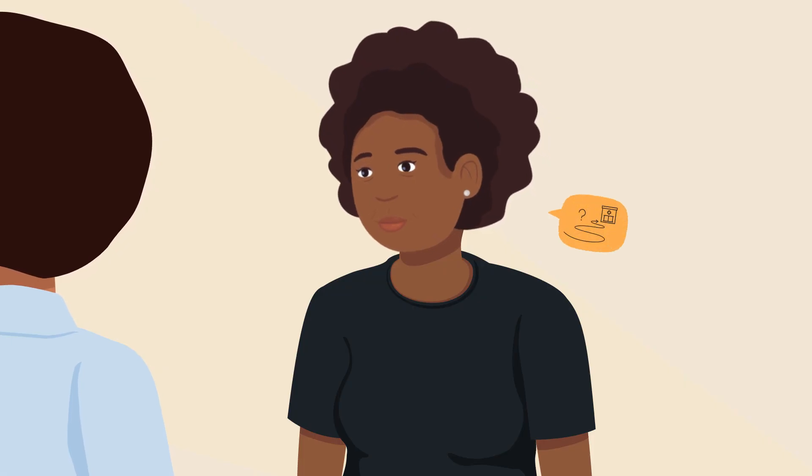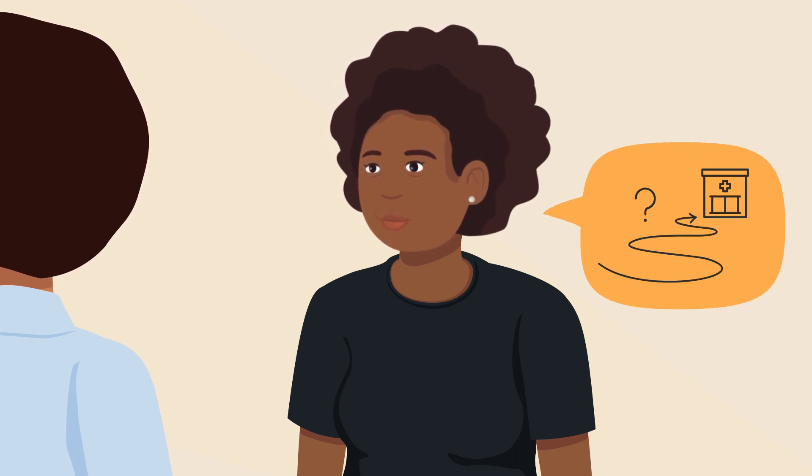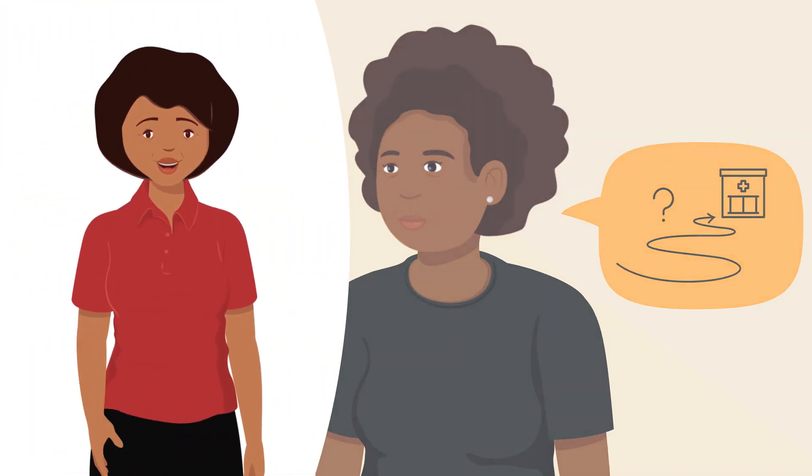Oh no, I have no transport to go to the health facility. It is very far away and I cannot walk far as my knees hurt. Help the family solve any delays or difficulties they may have in taking their child to a health facility so that the child can get the help they need as soon as possible. Your knowledge of the patient and the community can help in solving these challenges.